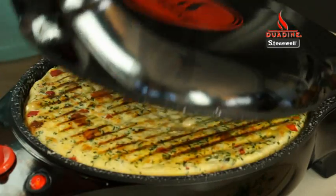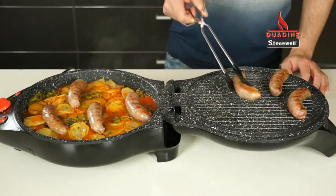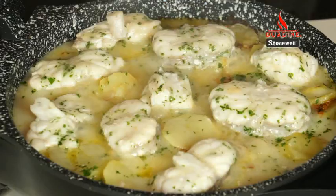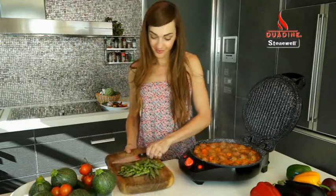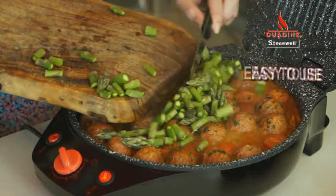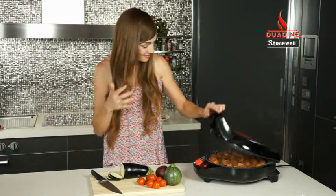Duodyne by Stonewall makes perfect quiches, pies, omelettes, cupcakes and more. Plus you can also use it to cook meat, fish, kebabs, seafood, vegetables, rice, stews, and you can even add ingredients as you go without any hassle. And with its easy-to-use timer, Duodyne lets you know when the food is done.